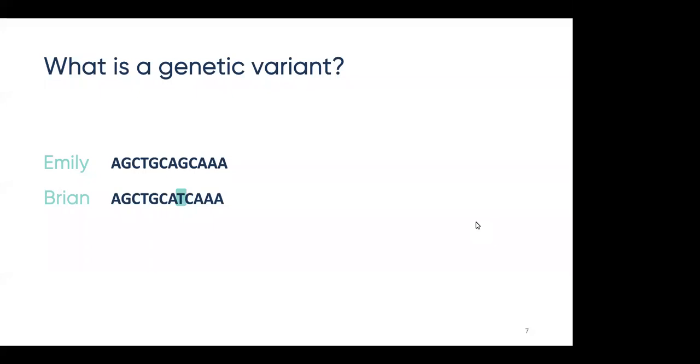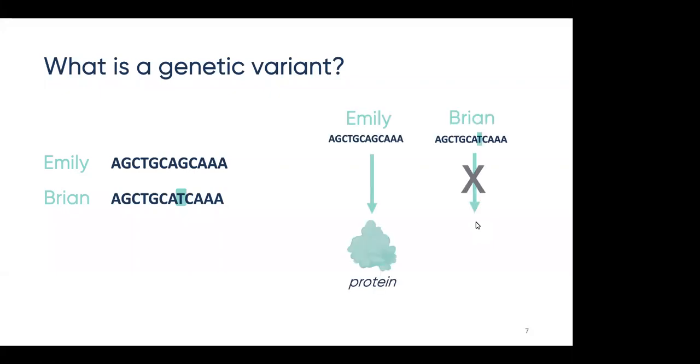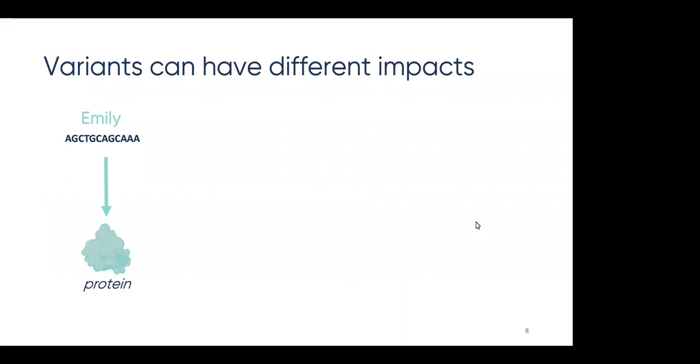Although humans are very similar to one another from a genetic standpoint, we do have some differences in how our DNA is spelled, called genetic variants. In this example, we have two people, Emily and Brian, and their hypothetical genes. You'll notice that although Emily and Brian's genes are nearly identical, at position 8, Emily has a G while Brian has a T. Brian has what's called a genetic variant at that position. While most genetic variants are harmless and create interpersonal variation like different hair colors and heights, some are harmful and can result in negative consequences for the protein made, or result in no protein made at all. Depending on the gene and type of variant, there can be different consequences on the protein level.